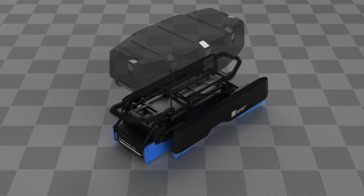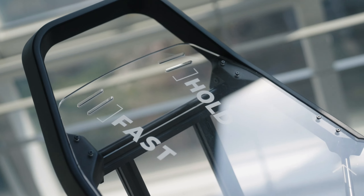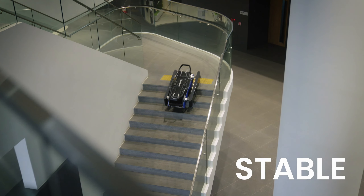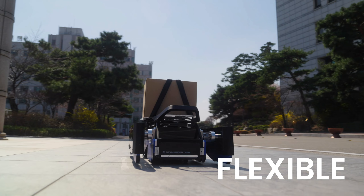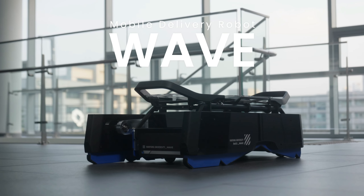The compartment's modular and interchangeable design can take various loading modules for various cargos of different shapes and characters. Stable, flexible, and new — this is WAVE.